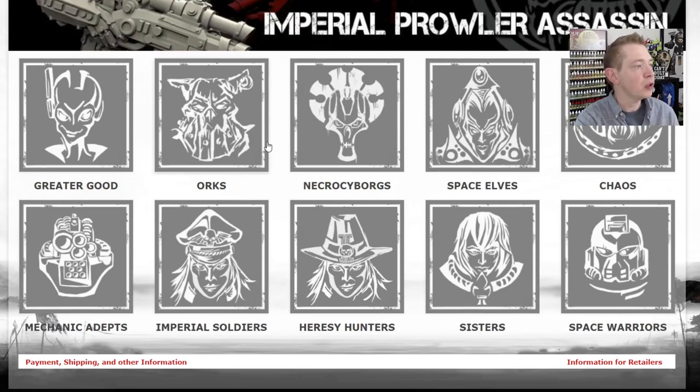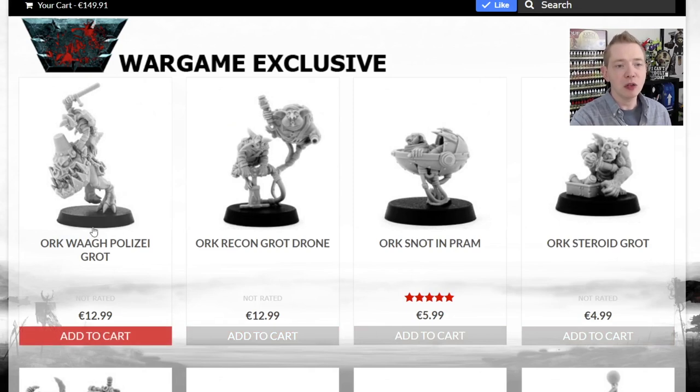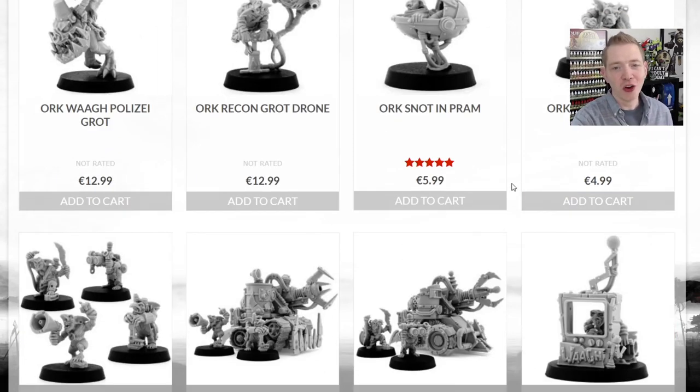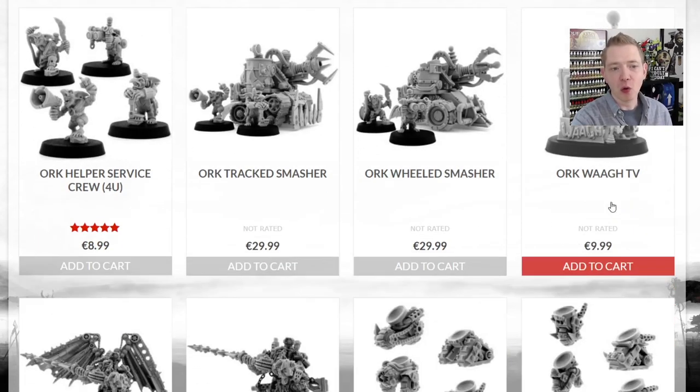Now we're going to look at some of the orc stuff. Everything's pretty well laid out — you can just click on Orcs. Here's some of the new stuff: a police orc — wee-woo, wee-woo — a little grot drone where he's kind of inflating like a steroid grot. I don't know where they get this stuff from, but it's great. Then they've got some crew.